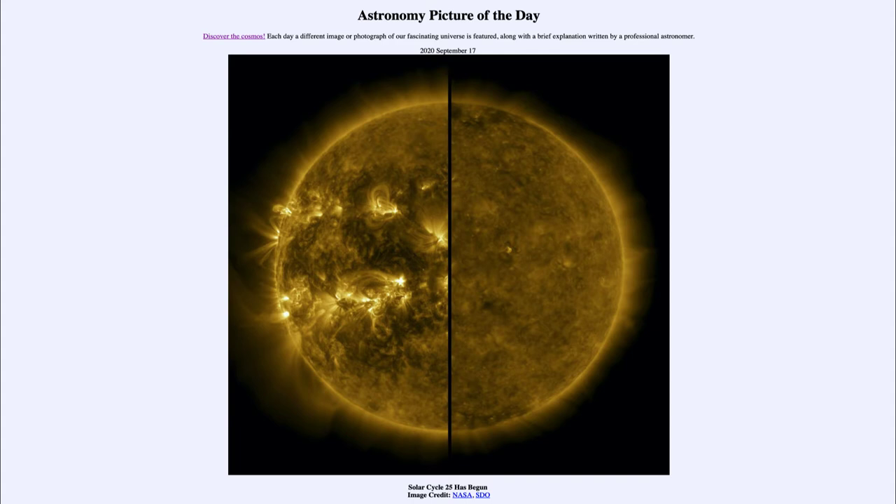So what do we see here? This is actually two images of the sun, and you can see how they're divided in the middle. These two were taken about five years apart. On the left hand side, back in April of 2014, we see the maximum solar activity of solar cycle 24. There we can see all of the bright areas and very active areas of the sun — a lot of prominences, a lot of sunspot areas — showing the sun was very, very active at the time.